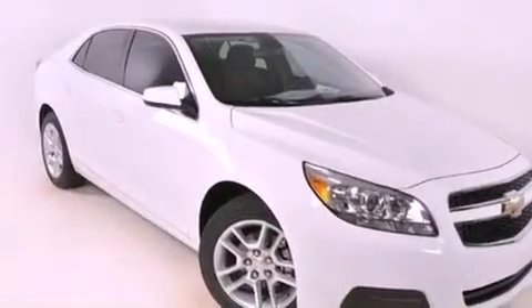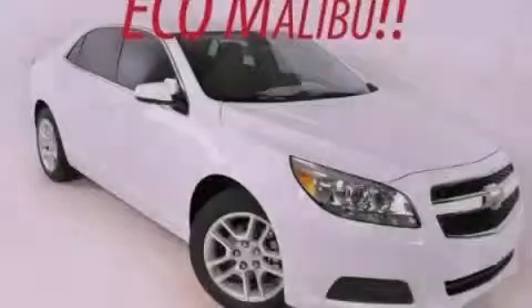And an automatic climate control system. Contact us today to arrange your test drive.